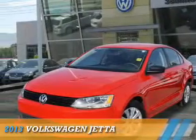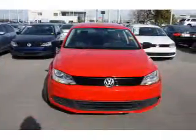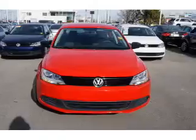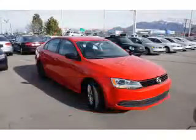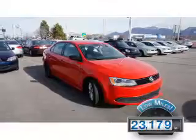Presenting the 2013 Volkswagen Jetta, powered by a 2-liter 4-cylinder engine and a 5-speed manual transmission. With fewer than 25,000 miles, this vehicle has a long road ahead.